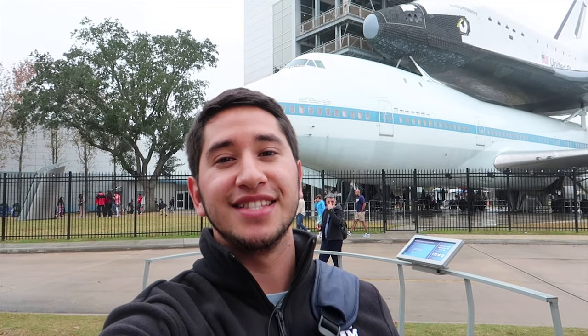Hey there everyone, my name is Eduardo Arroyo, but you can call me Ed. Today we're here exploring the Johnson Space Center in Houston, Texas.